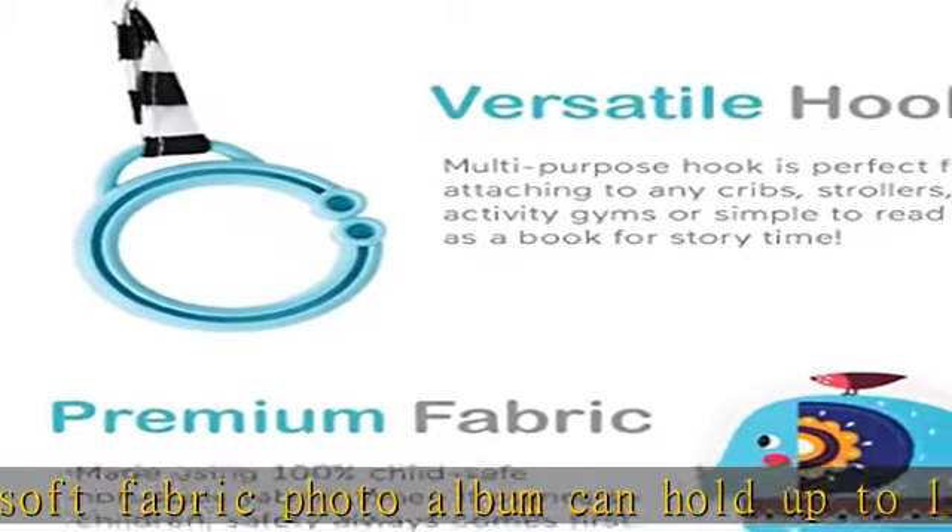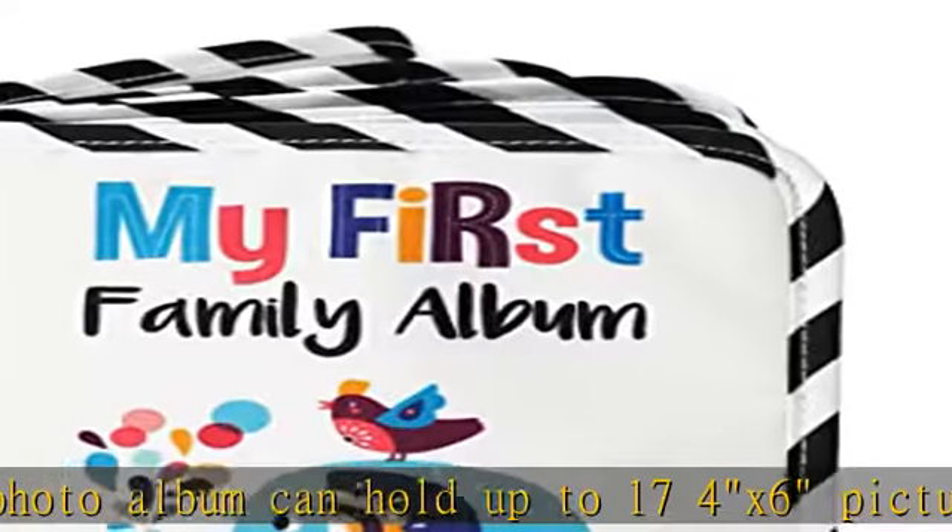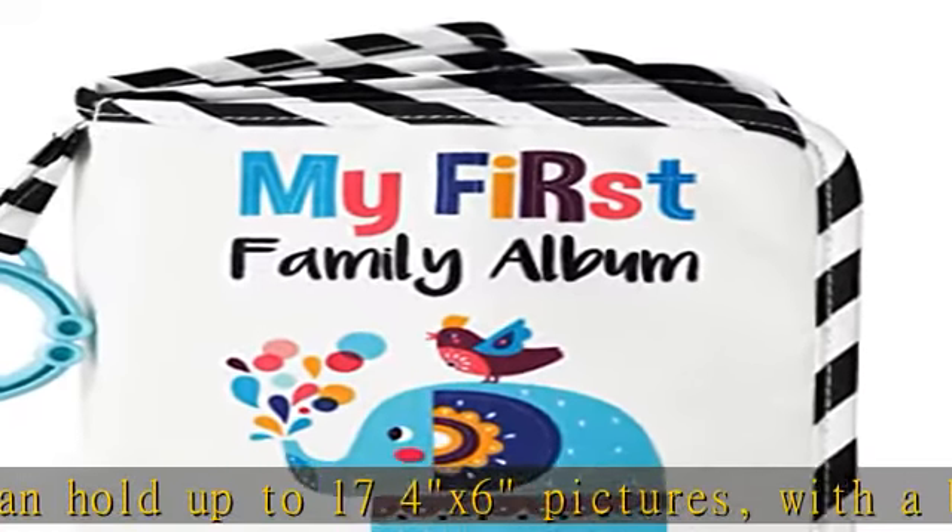Easily attached to any cribs, strollers, activity gyms, or simple to read as a book for story time.